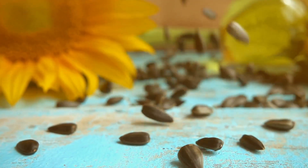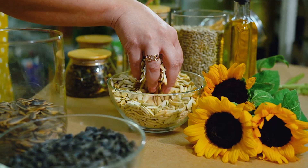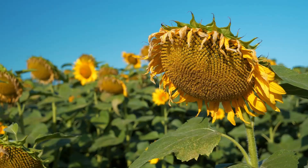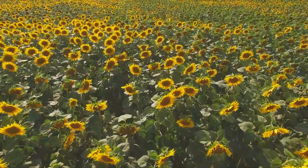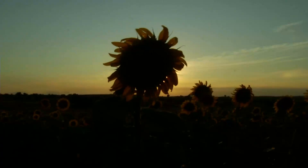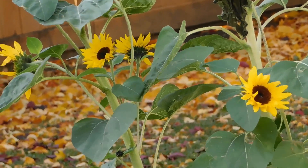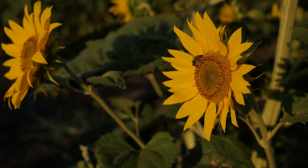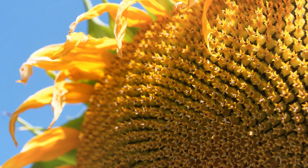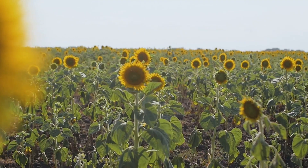Sunflowers produce thousands of seeds, which are a great source of nutrition. These seeds can be eaten raw, roasted, or used to produce sunflower oil. There are over 70 species of sunflowers, ranging from the common tall sunflower to dwarf varieties that are perfect for gardens. Each sunflower head is made up of thousands of tiny flowers called florets, which eventually turn into seeds.